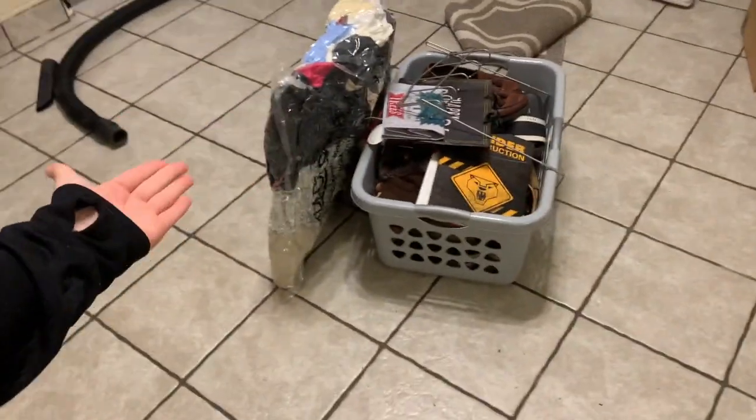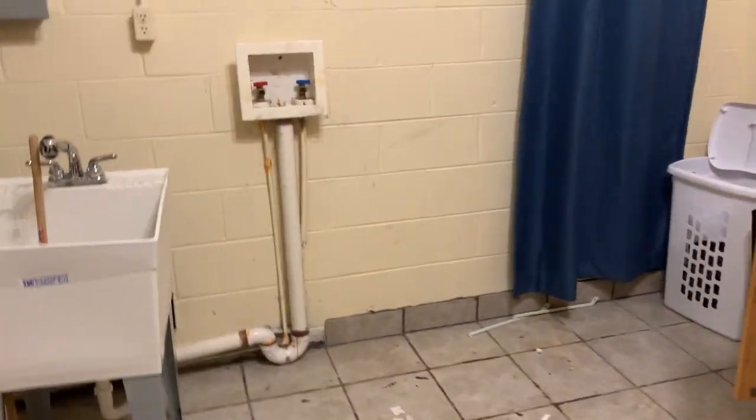This is our first load. We also sold our washer and dryer today.